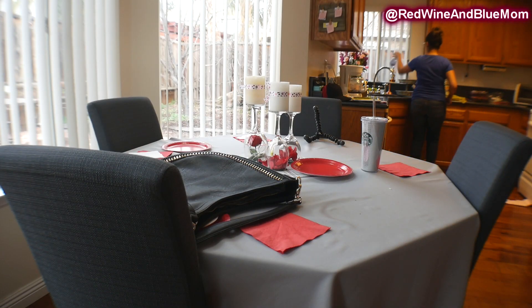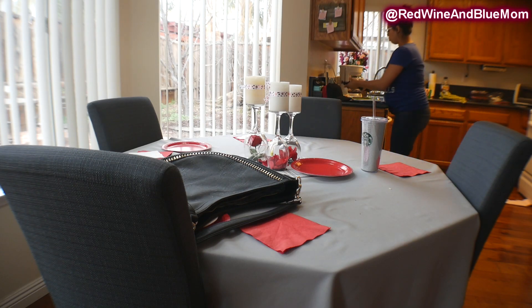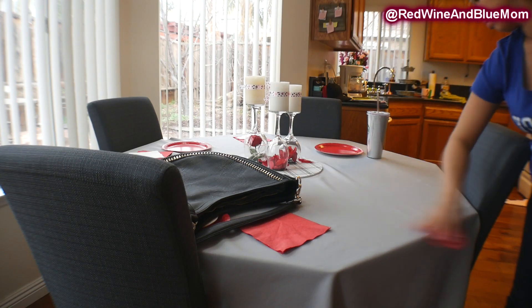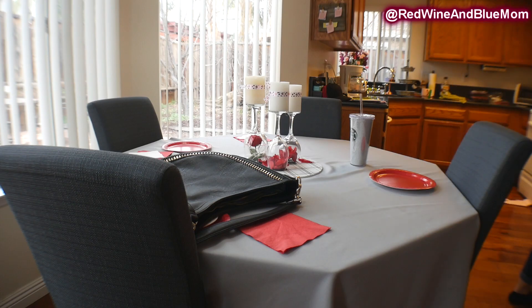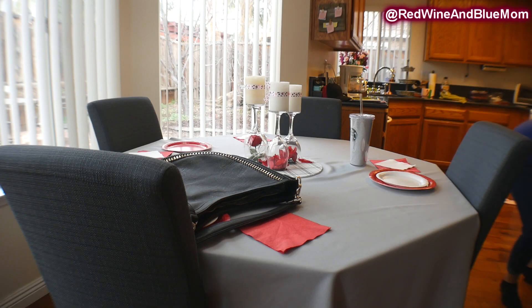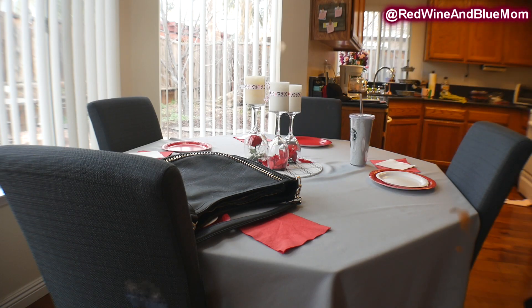Once my living room is all picked up I move on to the dining room table as well as the kitchen. These areas are our trouble areas when it comes to collecting clutter — once we come home we just drop everything right here so it's our catch-all spot. Let me know in the comments what your catch-all spot is and what your solution is to avoid having this much clutter.